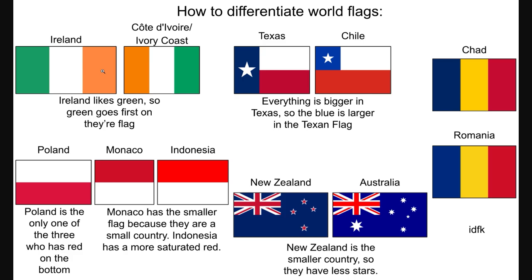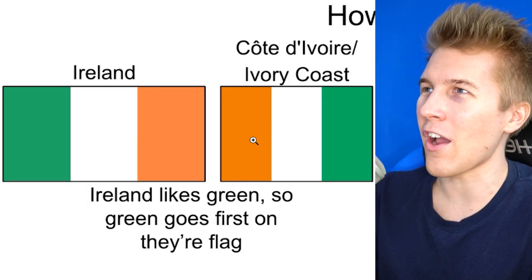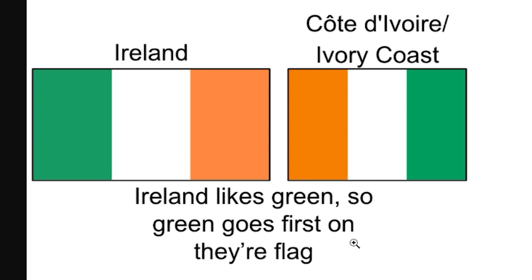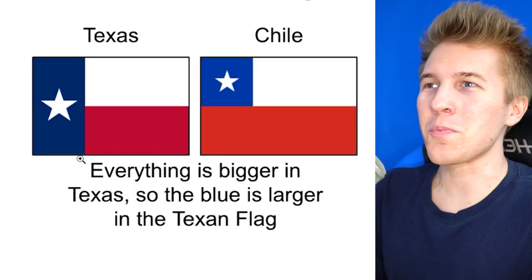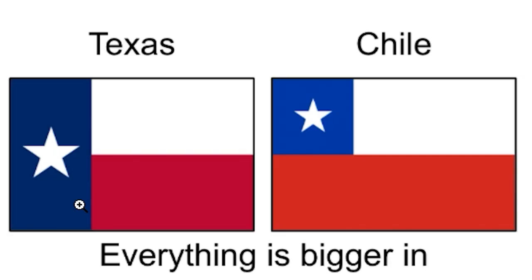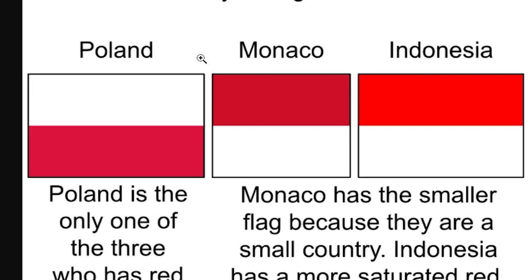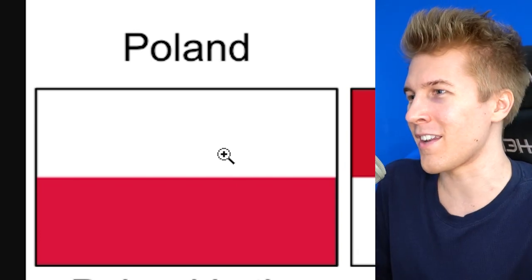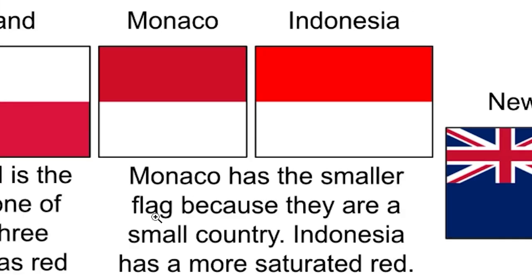How to differentiate world flags — this is something that always gets to me. I feel like I'm dyslexic but with colors and symbols. Ireland and the Ivory Coast: Ireland likes green, so green goes first on their flag — that's a good way to remember it. Everything is bigger in Texas, so the blue is larger in the Texan flag. It's also hard to look at saturation differences since everyone puts different tones on colors. Poland, Monaco, and Indonesia: Poland is the only one with red on the bottom; Monaco has the smaller flag because they are a small country; Indonesia has a more saturated red. I think I can remember that — maybe.